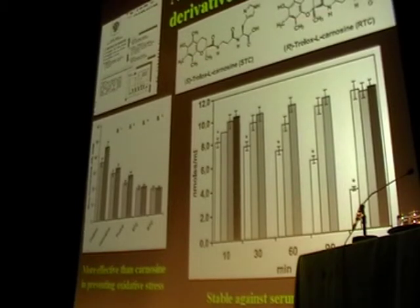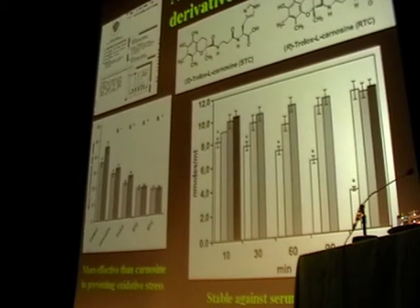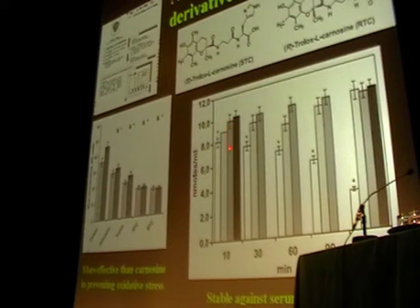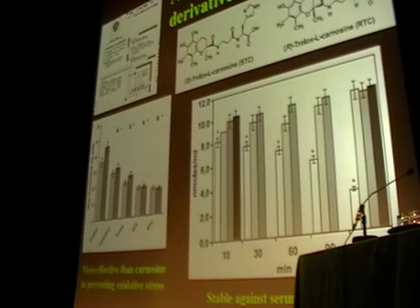Recently, such compounds were synthesized as combinations based on the hydrolysis products of carnosine. These two compounds were synthesized by a Japanese company which prepared the first drug based on carnosine. These two compounds — STC and RTC — are more stable against carnosinase activity. While serum carnosine concentration decreases with time, STC and RTC maintain stable concentration levels and may be even more effective than carnosine or trolox themselves in reducing accumulation of reactive oxygen species. They are therefore perspective candidates for further analysis from a pharmaceutical point of view.